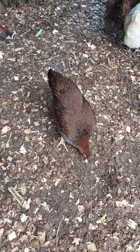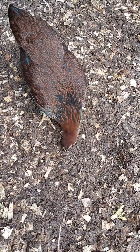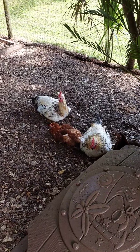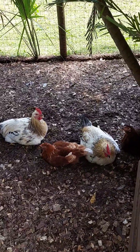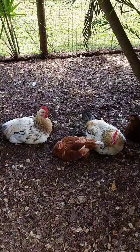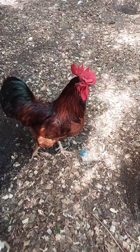Not all breeds have wattles because wattles are less critical for survival. Wattles also aid in thermal regulation and visual signaling, but they aren't as universally necessary. In some breeds like Araucanas, Ameraucanas, and Silkies, wattles have been minimized or eliminated through selective breeding, often for aesthetic reasons or to reduce the risk of frostbite in cold climates.